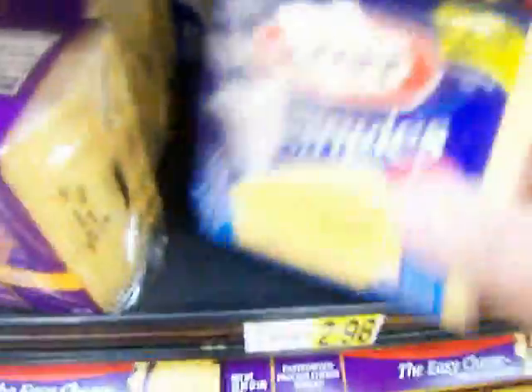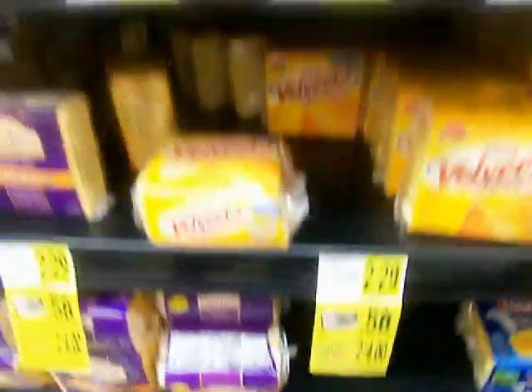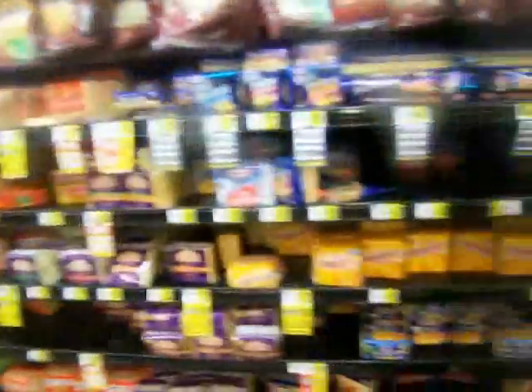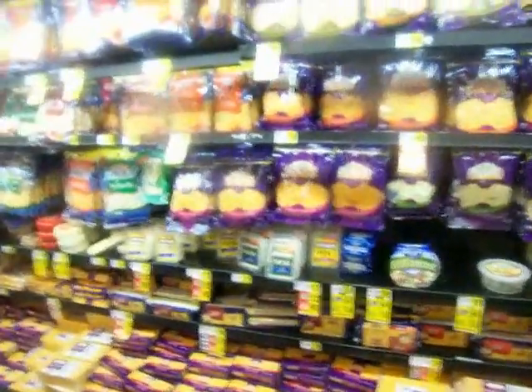And of course we have these singles — I buy these sometimes. Mozzarella in little slices. There's just a ton of cheese, all the way from right here where I am down to where she is. There's just one wall of cheese — every little last bit of this is cheese.